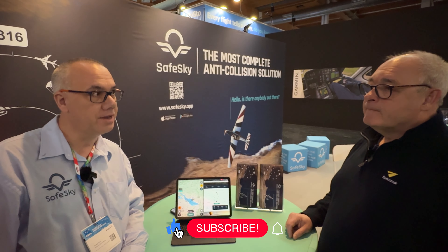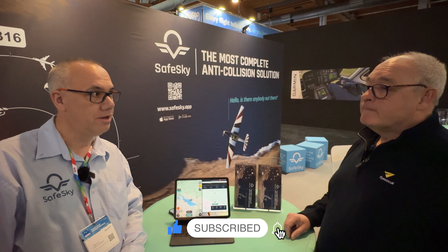Tristan, it's been a year. What have you been up to? We've been very busy for the SafeSky community. It's been a very big growth this year. SafeSky is now about 65,000 pilots using the application, with 40,000 registered aircraft. In 2023, we provided an average of 50 traffic alerts per pilot, which is quite significant and shows how important anti-collision information is while in flight.